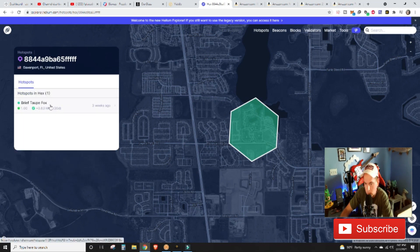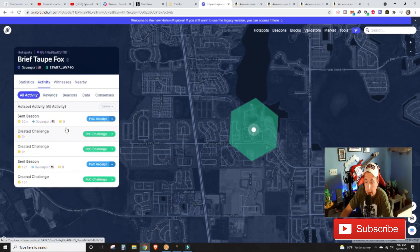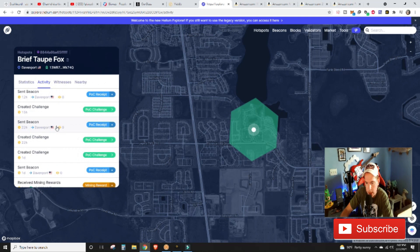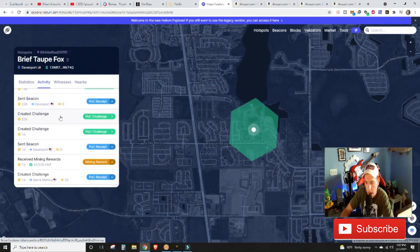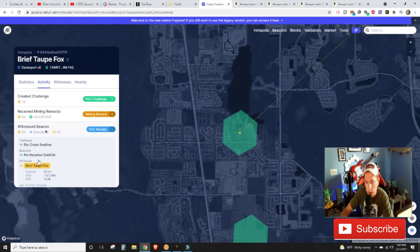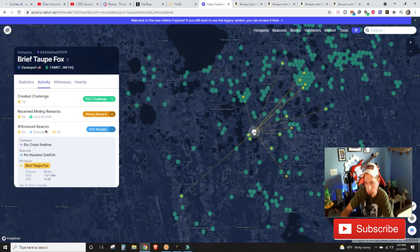I will say — and I'm proud to announce — that in the past seven days this antenna sent out a beacon. We created a challenge but didn't get any hits on the beacons sent 12 and 22 hours ago. However, the biggest reward I'm happy to announce is that we did witness a beacon. That is a very big step in the right direction — we witnessed a beacon that was sent all the way out here, which is quite far.